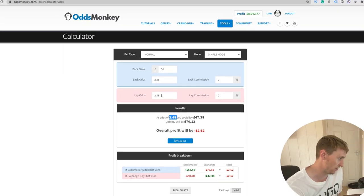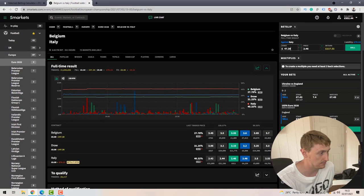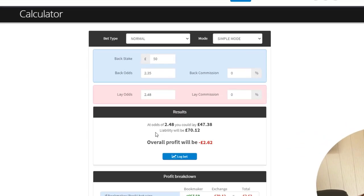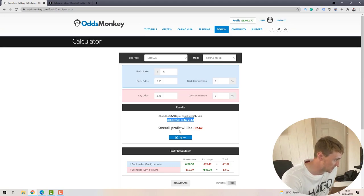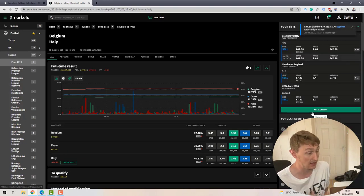I go to the lay odds box, check the exchange — Italy's lay odds are 2.48 — and pop 2.48 into the calculator. The calculator provides a lay stake of £47.38 at odds of 2.48. I go back to the betting exchange, click on Italy, enter the lay stake of £47.38 at 2.48, and double-check the liability: the exchange shows £70.13 and the calculator shows £70.12 — close enough. I click confirm and the lay bet is placed.